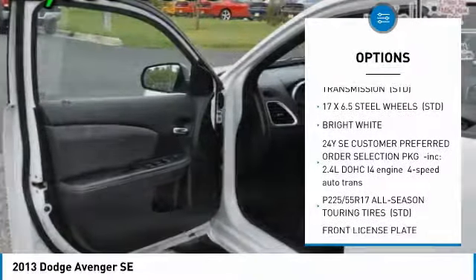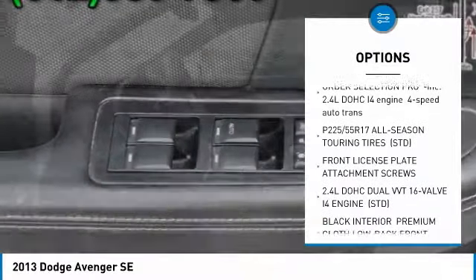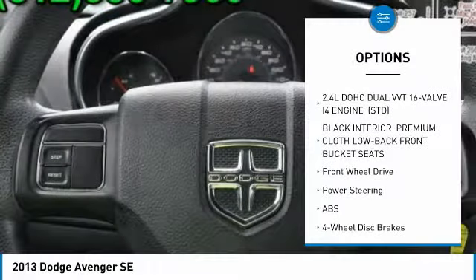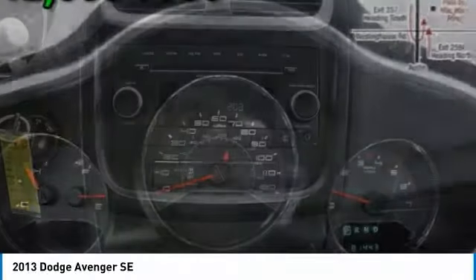Steering wheel audio controls, stability control, traction control, anti-lock braking system, keyless entry, driver airbag, power steering, adjustable steering wheel, cruise control, four wheel disc brakes.